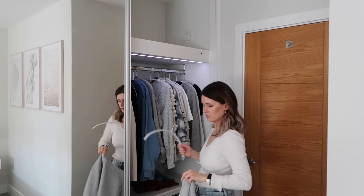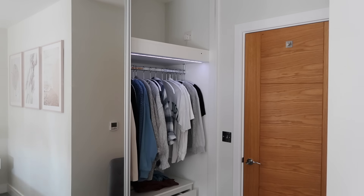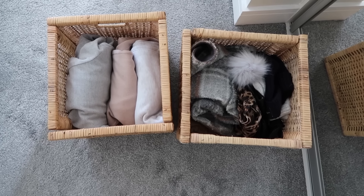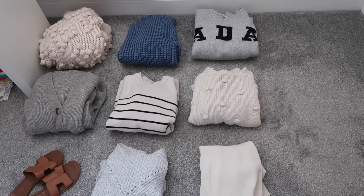I'm going to take out all of my winter and autumn thick knitwear that I'm not going to wear and put those in storage instead. I've got some coats, hats, and mittens — things that we're not going to wear for a while. So this is the knitwear that's now going in storage.